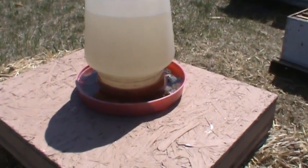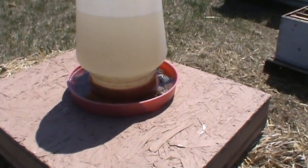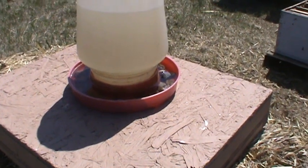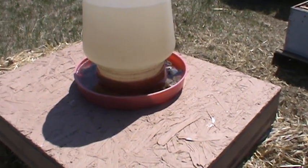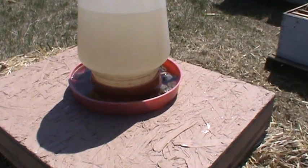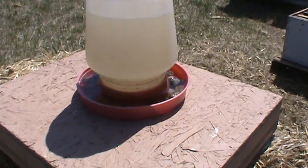I'm just using an old chicken waterer for now. I have another idea that I saw somebody use — using a bucket — I will set that up at some point and show you that. But this is what I'm using right now, and we'll probably continue to use something like this if it stays this dry over the summer.